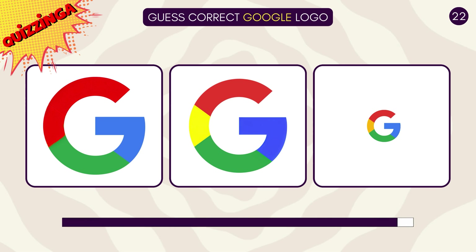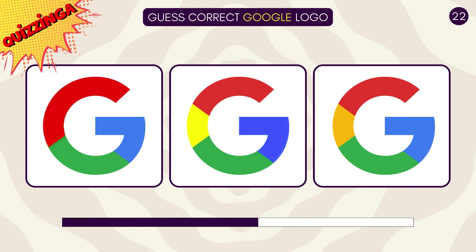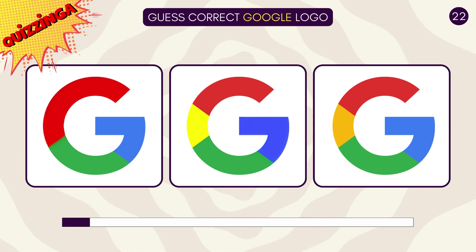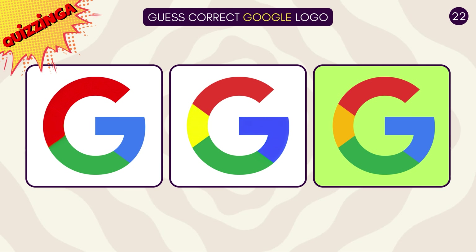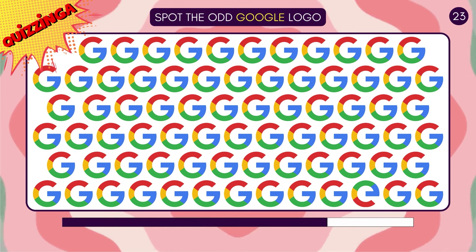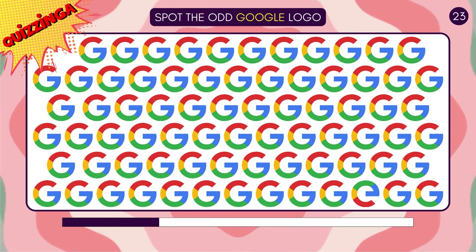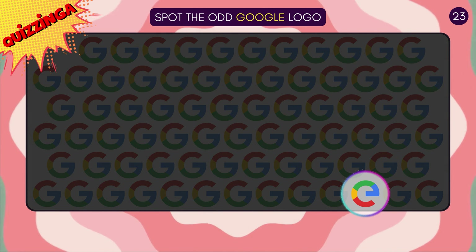Can you guess the correct Google logo? The one on the right is correct! Spot the odd Google logo! That G looks upside down!